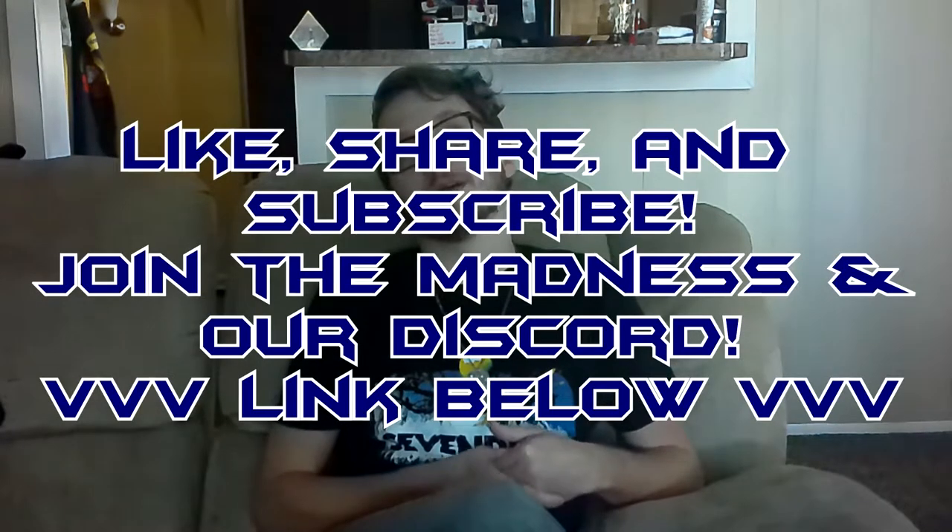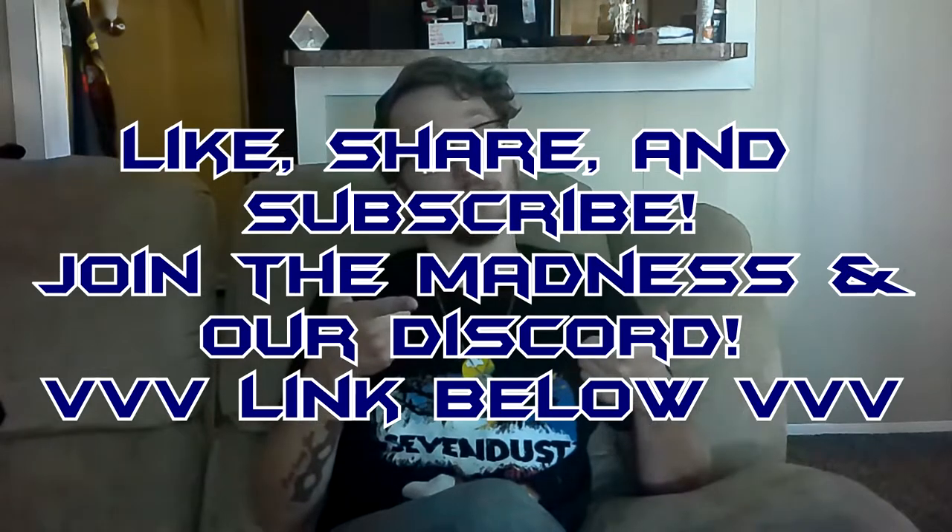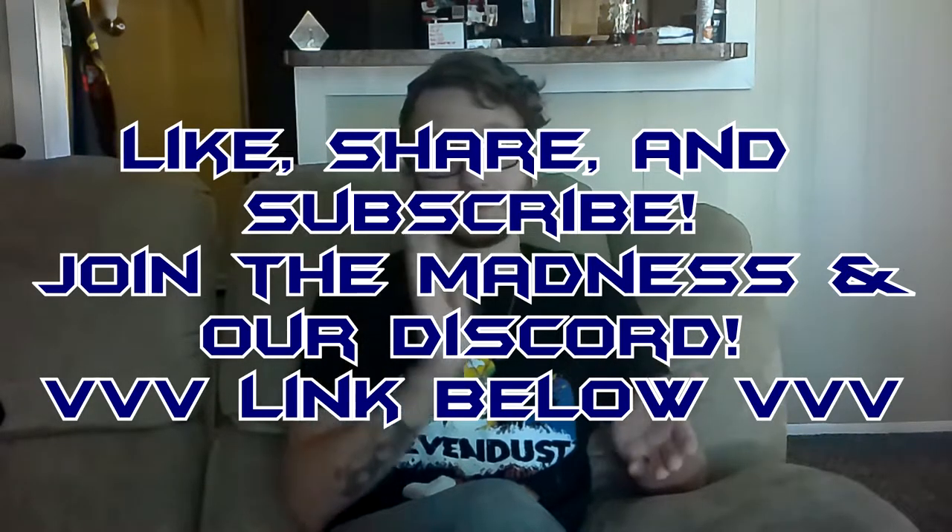— the variety channel that we provide you guys. Be sure to like, share, subscribe, join the madness, join our Discord, Facebook, Twitter, Instagram, the works.